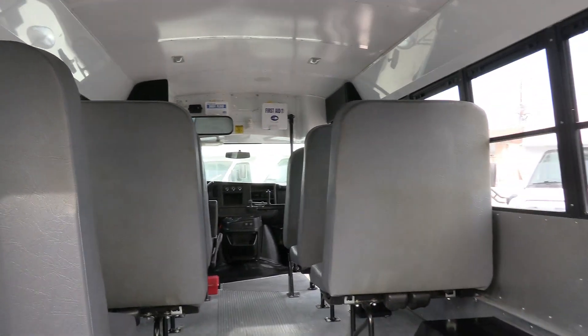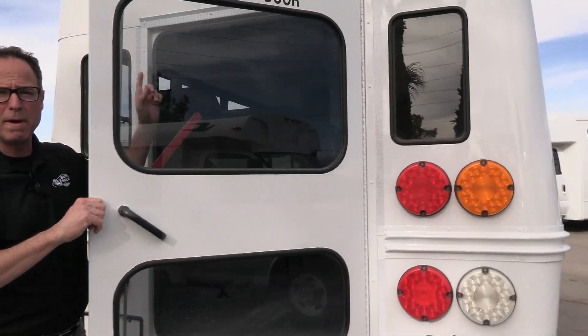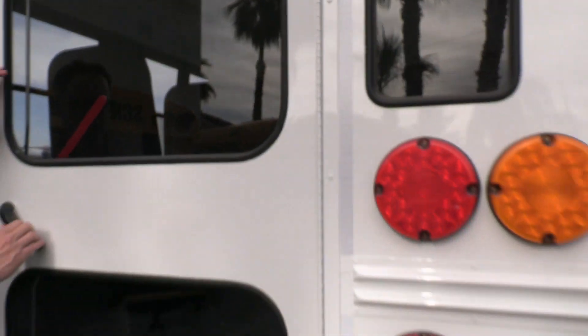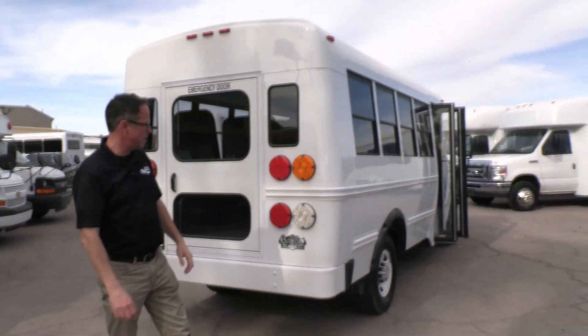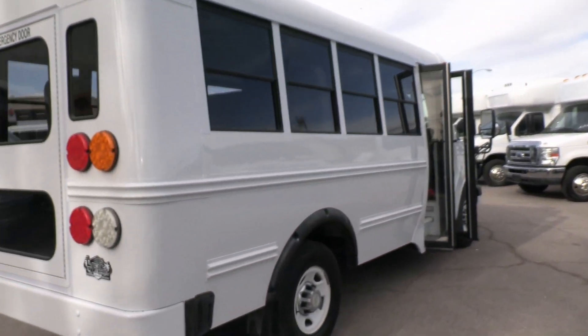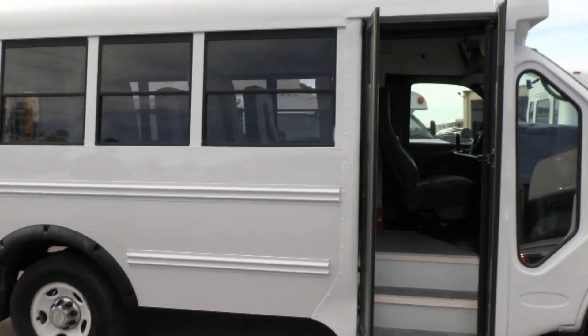This bus is loaded with safety features, including the rear exit door. You've got a roof-mounted roof hatch as an emergency exit, and front and rear steel bumpers. Got a whole array of mirrors up front. Straight metal down both sides — bright white.